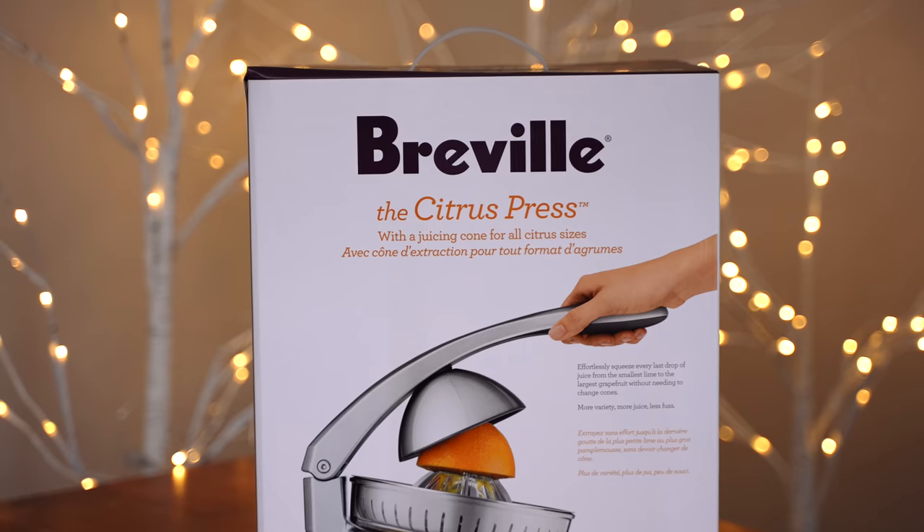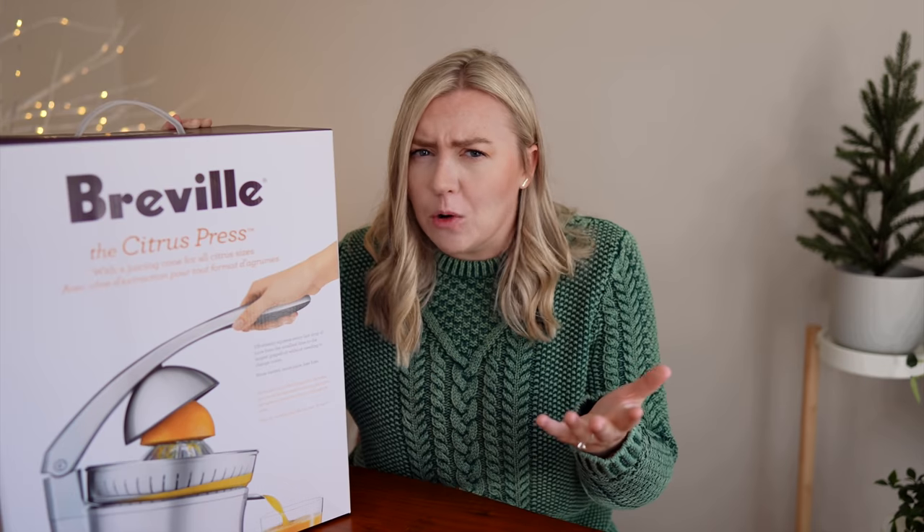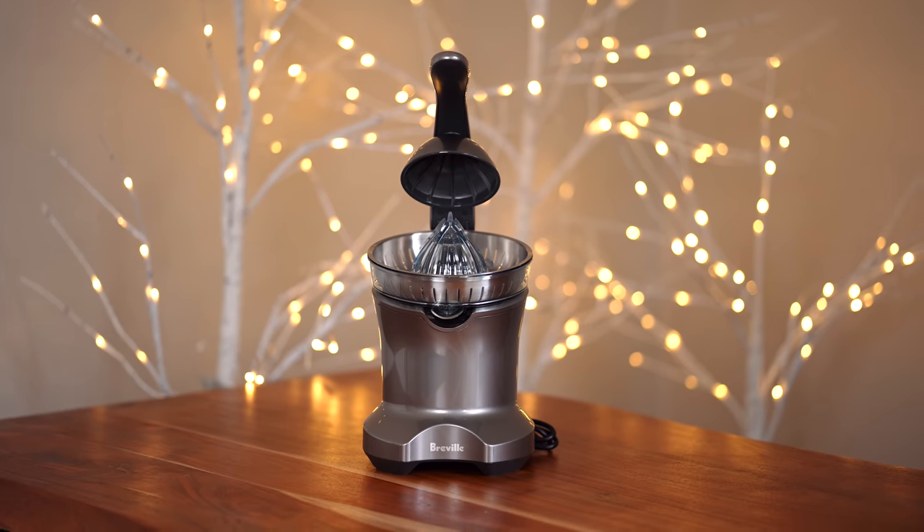I want to start off with one of the items I'm most excited about — it is the Breville Citrus Press. I think this is an amazing gift because I feel like we as humans universally love fresh squeezed orange juice. But let's be real, ain't nobody got time to be squeezing their own orange juice. It's something we never make for ourselves; it's a treat you find at a nice brunch spot or a resort, but this makes it super easy.